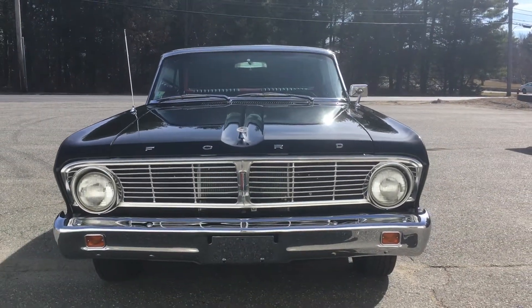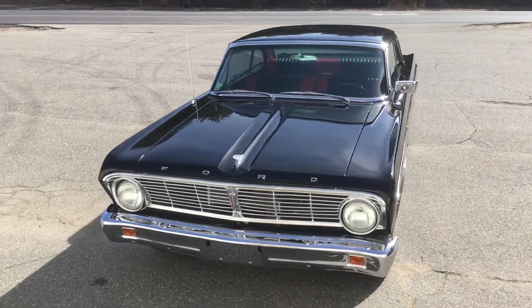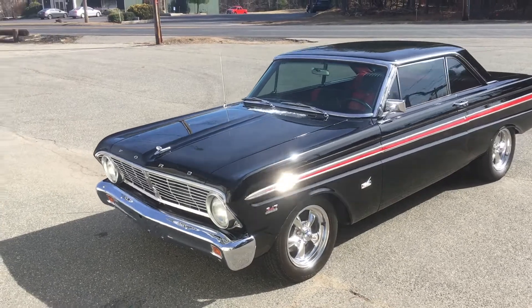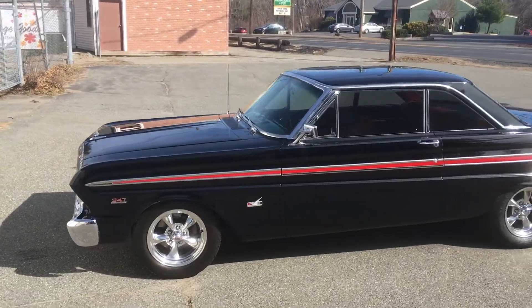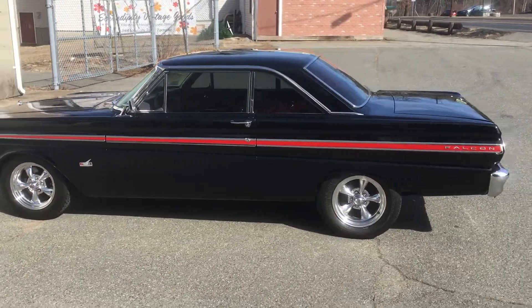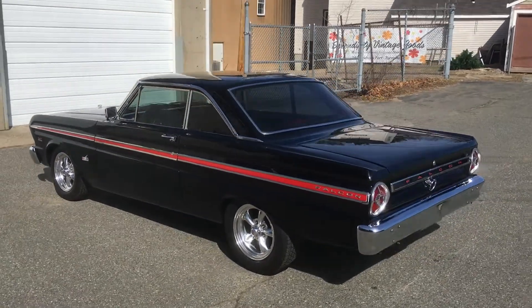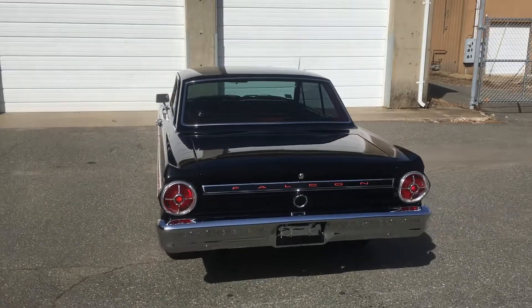This 1965 Ford Falcon is the recipient of an older restoration and remains in very good overall condition. This stunning black Falcon with red exterior accents and coordinating two-tone red and black interior is any Ford lover's dream car. Currently running a 347 cubic inch motor mated to a 3-speed automatic transmission, this Falcon has great power as well as a serious growl from the exhaust.